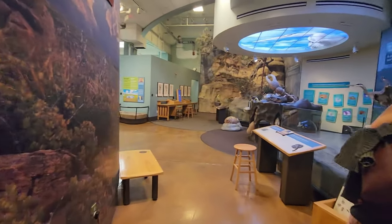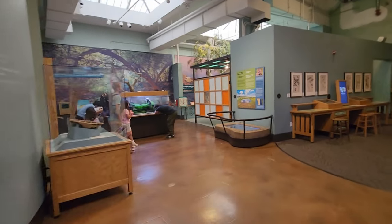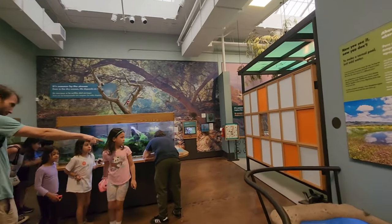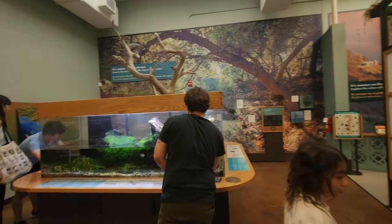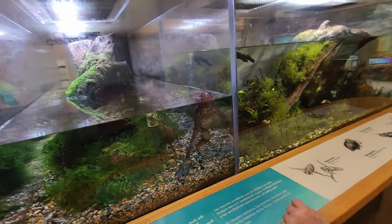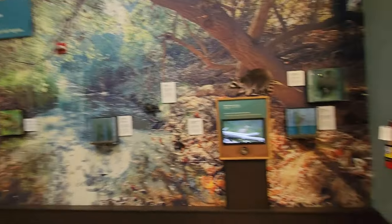Birds — looks like an interactive exhibit here but it's not starting. Oh, what is that? It's real — it's living!